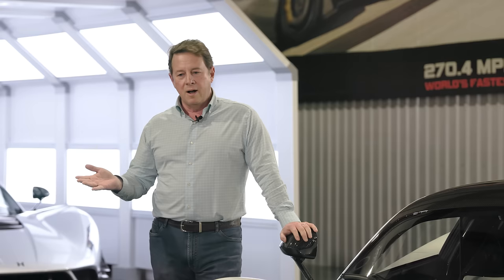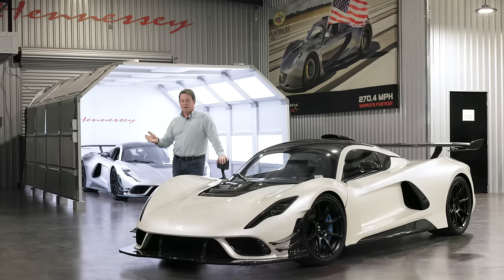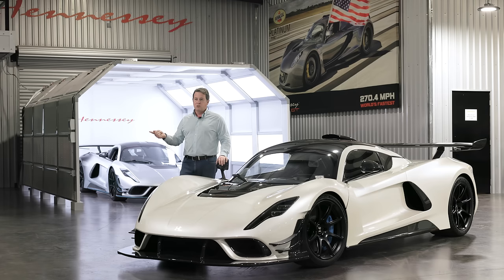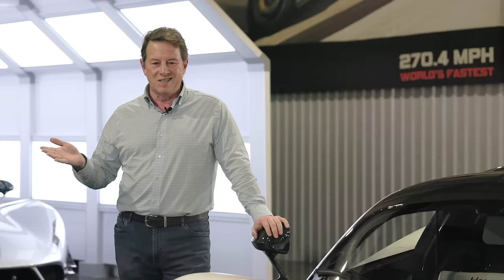Back in the 2007-2008 time frame when the idea of the Venom GT came about, we were always looking at who's the fastest, who's the benchmark, who are we trying to beat. At that time it was Bugatti — the Veyron Super Sport around 2010 had run a two-way average of 267 miles an hour, and in one direction they ran 268 or 269. So we thought okay, that's the number to beat, and we built a handful of Venom GTs — maybe six, seven, or eight cars along with a development car for testing.